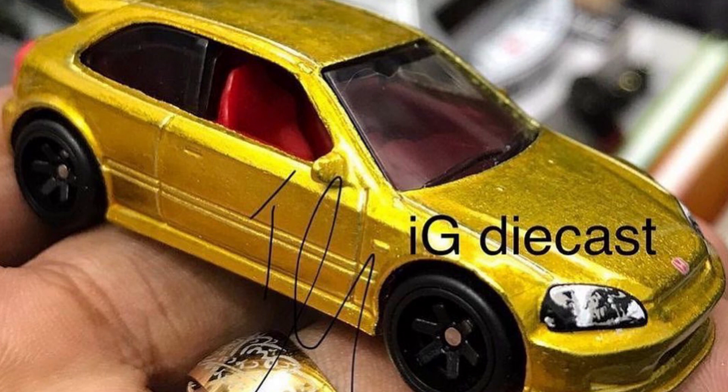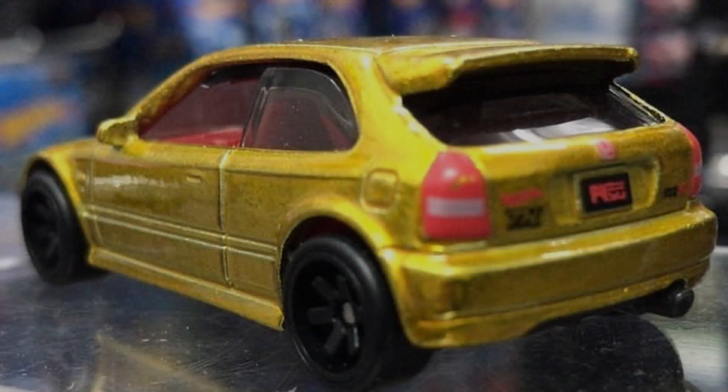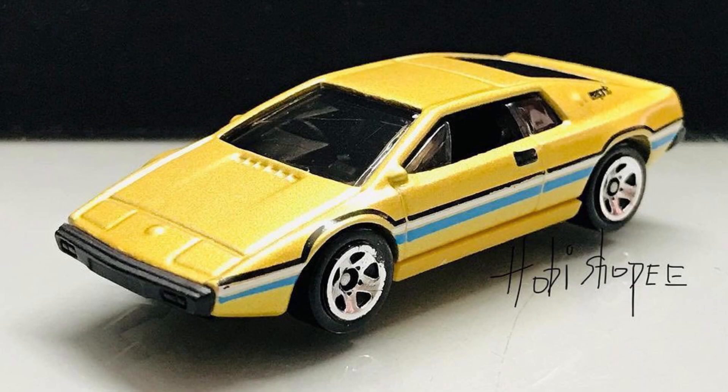A new Super Treasure Hunt Honda Civic EK9. A recolor of Lotus Esprit S1 is coming soon in 2022.